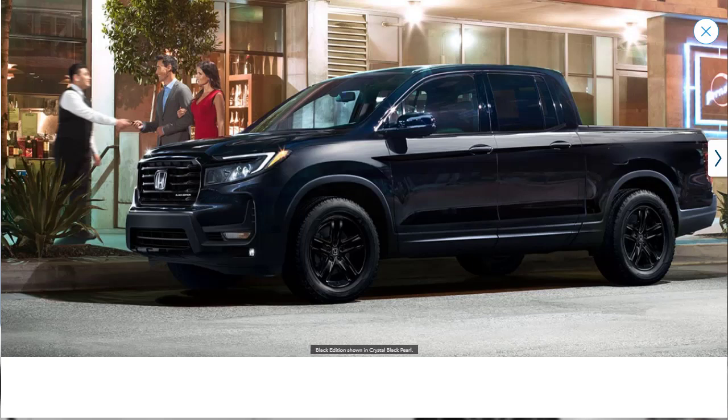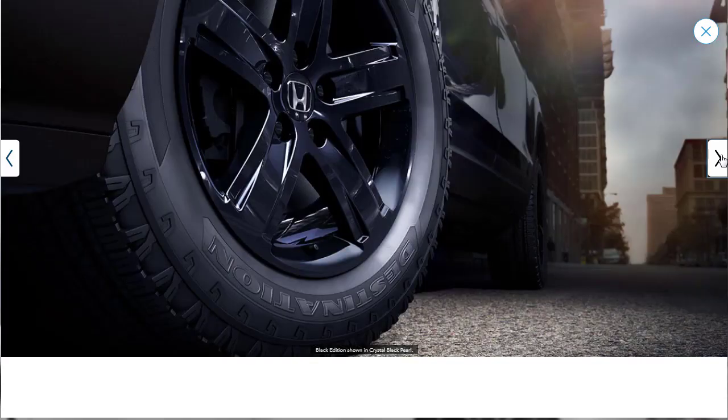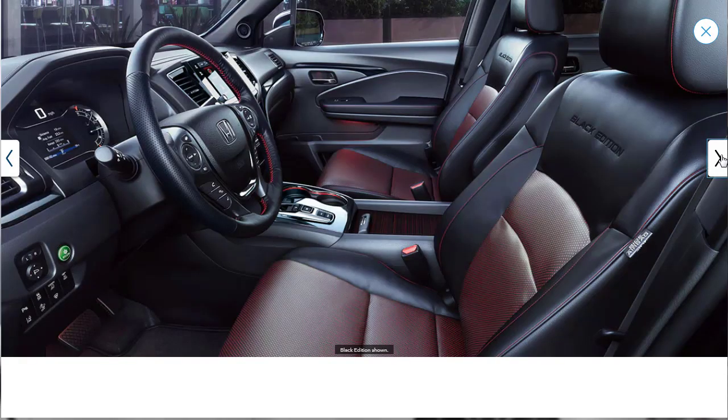Let's quickly take a look at the exterior and interior photos for the Black Edition. We can see the black exterior and the black wheel. Here they're showing the piano black grille and it's got the Black Edition badging. Here's a close-up of the Black Edition 18-inch alloy wheels. They're showing the Black Edition leather-trimmed steering wheel and perforated black leather-trimmed seats with red contrast stitching.